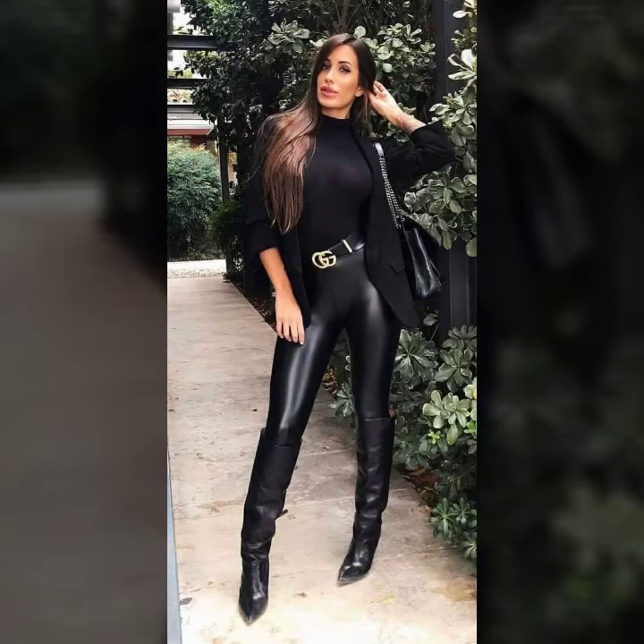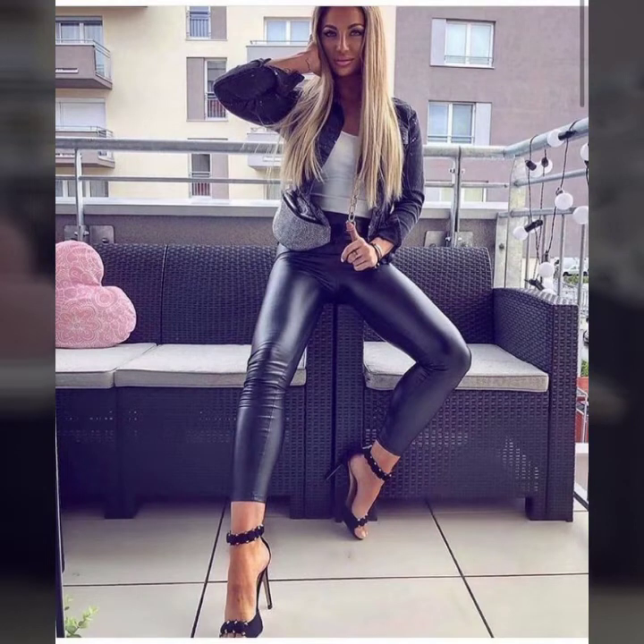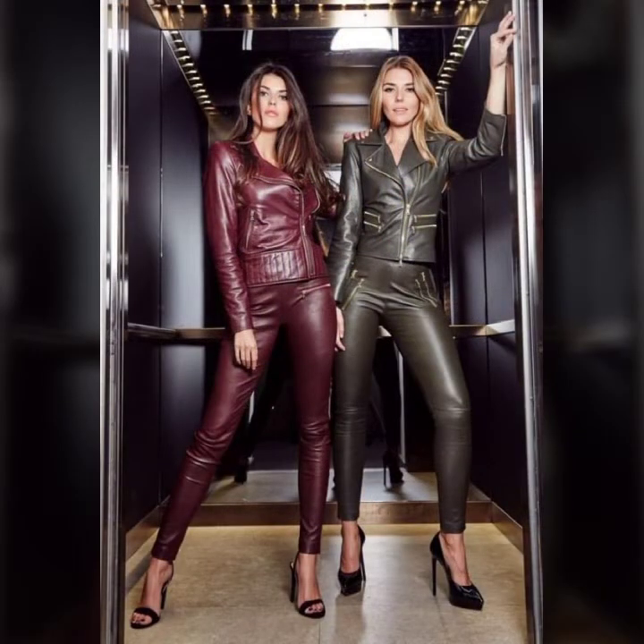You will also see leggings style trouser designs and leggings style pants designs, skin tight collection, loose easy and comfortable collection, and many more latest, designer, and trendy design ideas of leather leggings for girls and women in this video.